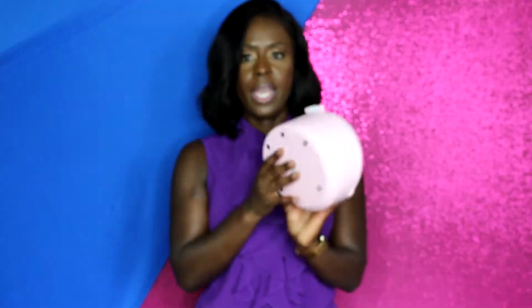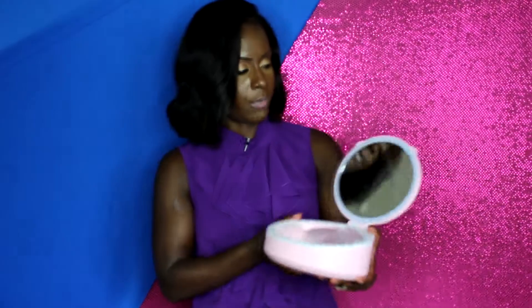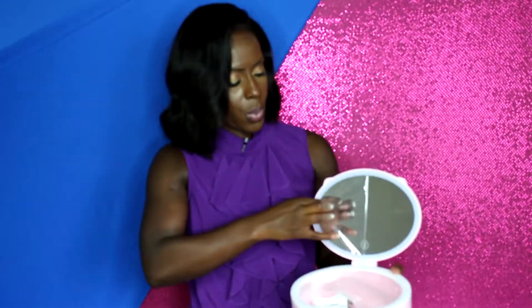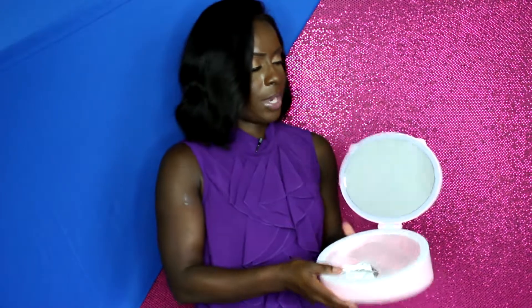It has the logo on the front and rubber grips on the back to keep it stationary. There's a little lip to help you open it, and when you open it you have this fabulous mirror — of course with the protective film, so we're going to take that off. There we go.